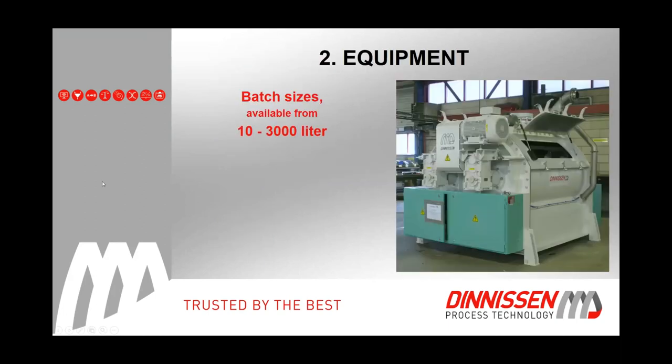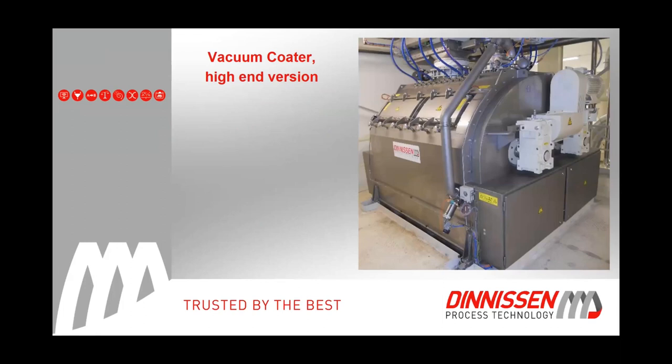On equipment specifications: batch sizes range from 10 liters smallest up to 3,000 liters largest. Depending on product, we can achieve something like 25 tons per hour in a vacuum coater. We have standard versions in mild steel, and also high-end versions in stainless steel 316 with CIP cleaning possibilities.